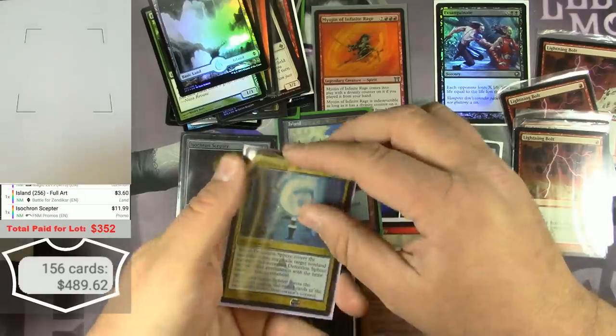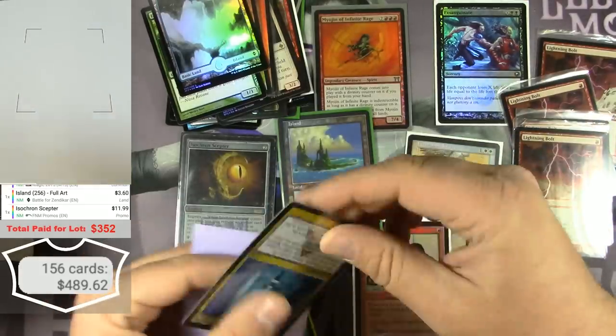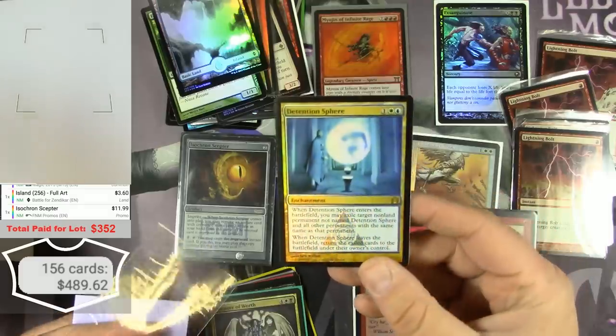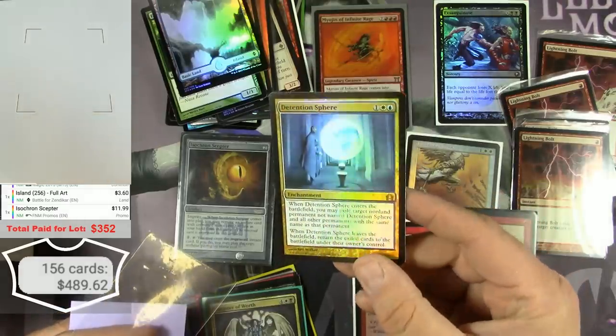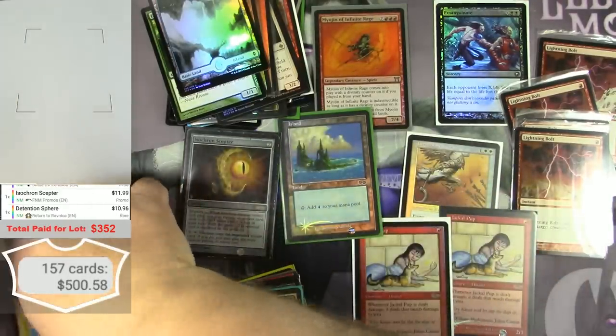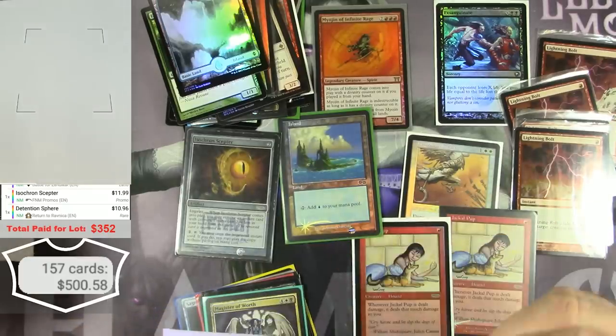It's a foil Detention Sphere — it's double sleeved, hopefully in good condition. Yep, that's pretty good. $10.96 for a foil Detention Sphere. Very solid.